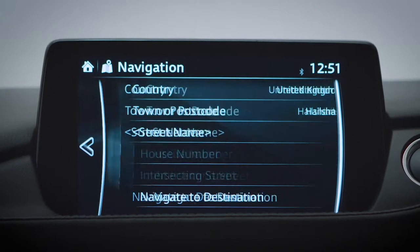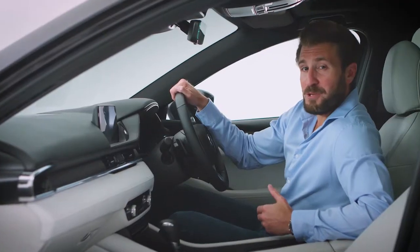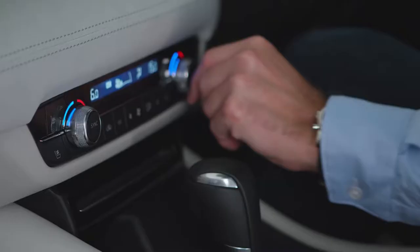Then there's the MZD Connect touchscreen and sat-nav, now with an 8-inch screen and Bluetooth USB connectivity — everything you need at your fingertips.